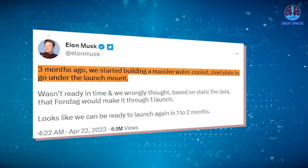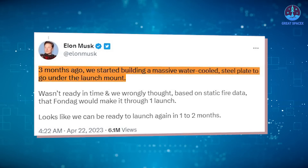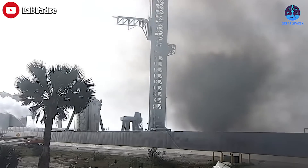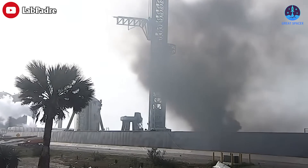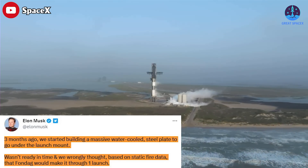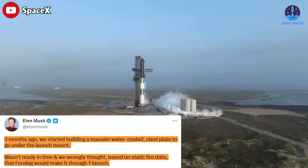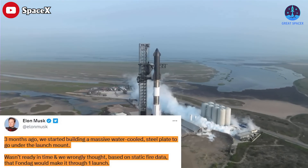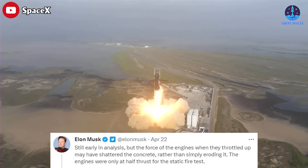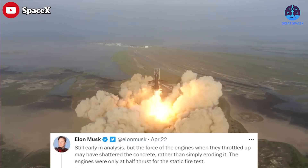On Twitter, Elon mentioned that there was work being done on a water-cooled steel plate, which would be placed under the OLM but was not able to be completed in time. "Three months ago we started building a massive water-cooled steel plate to go under the launch mount. It wasn't ready in time and we wrongly thought, based on static fire data, that the foundation would make it through one launch," Musk said. The force of the engines when they throttled up may have shattered the concrete rather than simply eroding it — the engines were only at half thrust for the static fire test.